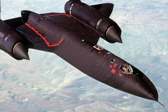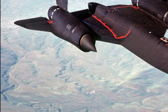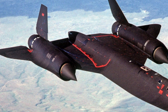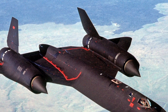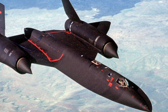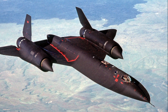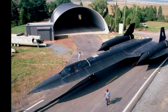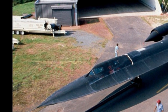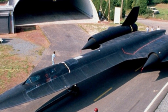The SR-71 Blackbird, originally developed in the 1960s, was designed for high-speed, high-altitude reconnaissance missions. In 2025, this aircraft remains an icon due to its advanced engineering and capabilities. The Blackbird is powered by Pratt & Whitney J-58 turbojet engines, capable of reaching speeds beyond Mach 3.2. This extraordinary speed allows it to outrun missiles and enemy aircraft, making it an almost untouchable surveillance platform.